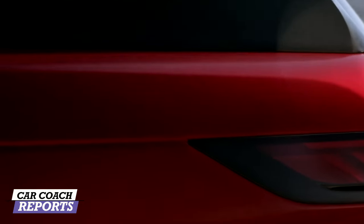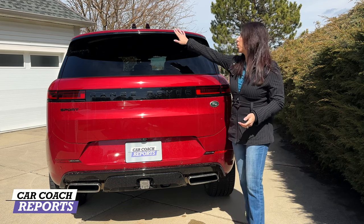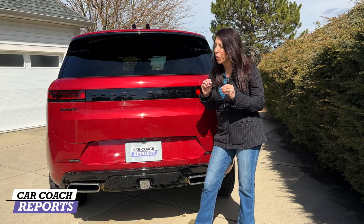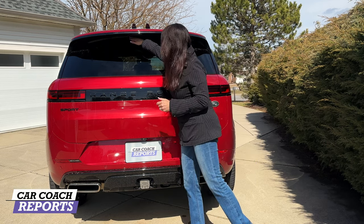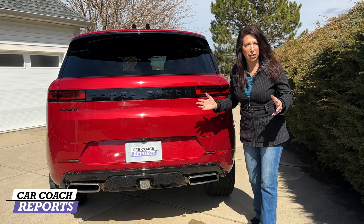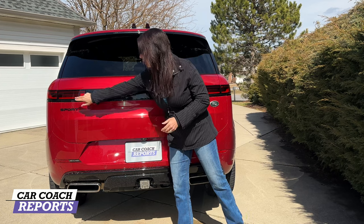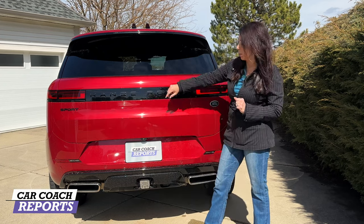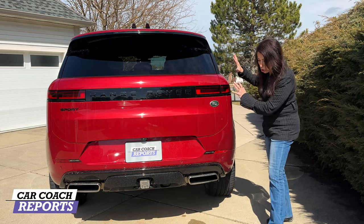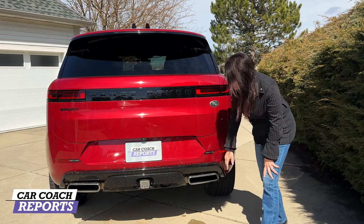Coming around to the back, this is where you see an even more modern update. You have your upper wing with your third tail light, and Land Rover tucked the wiper up underneath this wing — the wiper blade doesn't get damaged and it makes for a super clean look. LED tail lights in black because this is the blacked-out package. Really smooth, clean lines — I love the big chrome exhaust pipes.